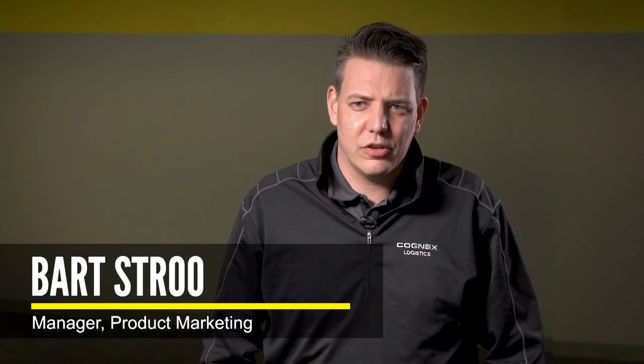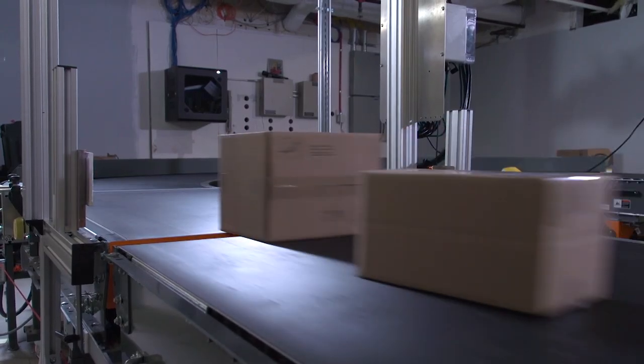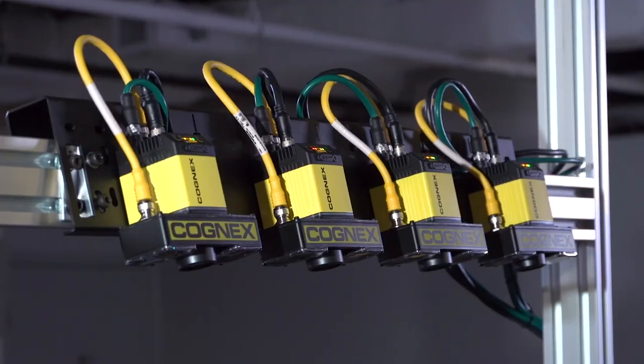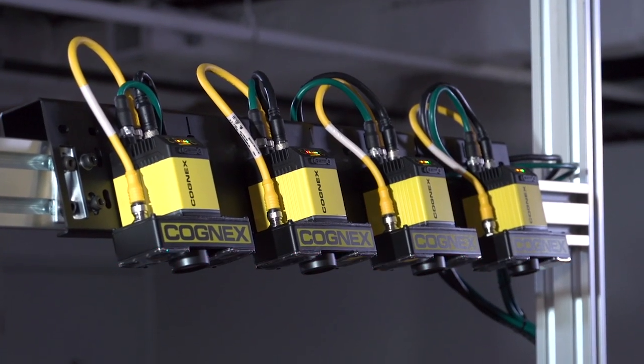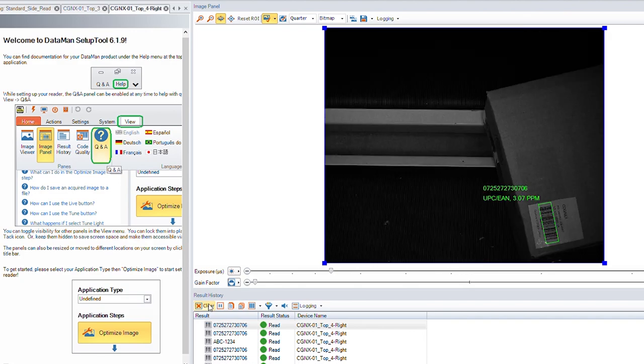The Cognex barcode reading technology uses machine vision cameras, so we use images to read barcodes. By doing that, we can handle fast applications by sending images into our multi-core decoders, and at the same time, because we have the images, we can also read damaged barcodes, broken barcodes, and barcodes of lower quality than traditional scanners can handle.